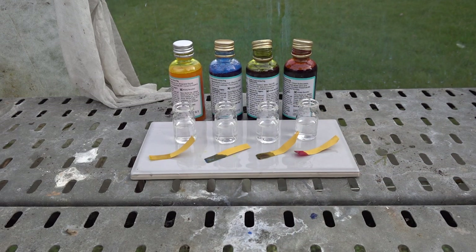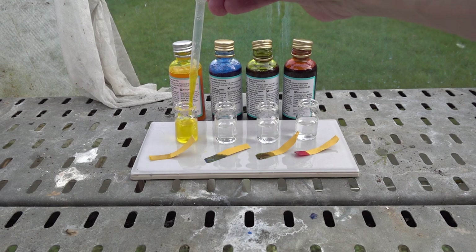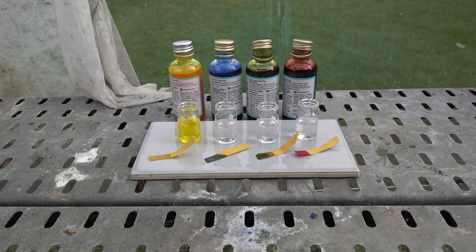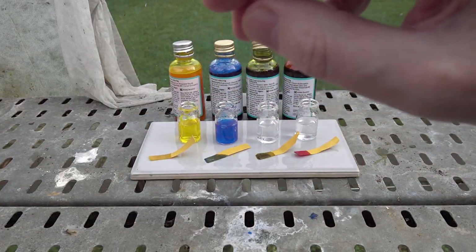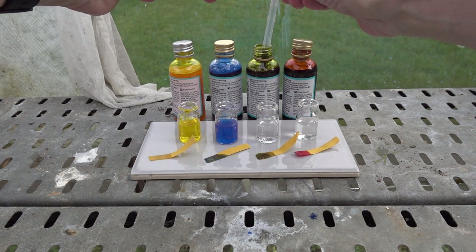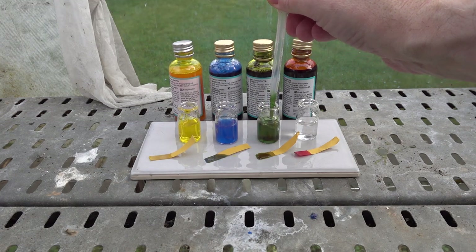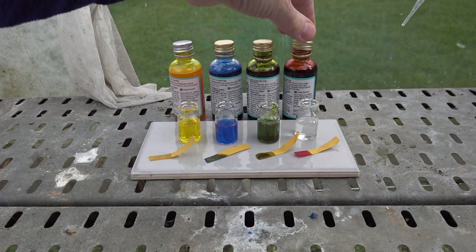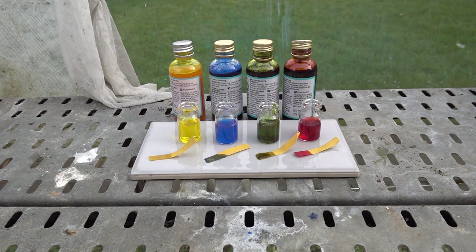Let's introduce drops of the colours into deionized water and see what colours are produced. There's the yellow — producing a nice yellow solution. Next, the blue — a nice blue colour. Then the green, which is quite viscous. Green colour there. And finally the red, a pleasing red colour. Those are now all in deionized water.